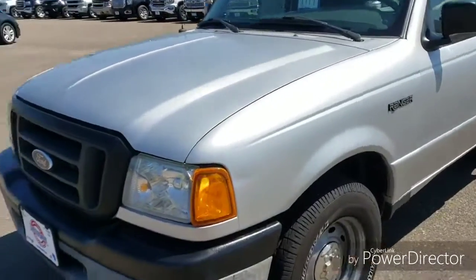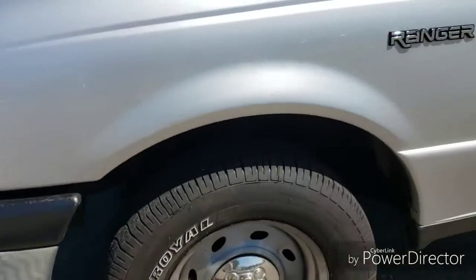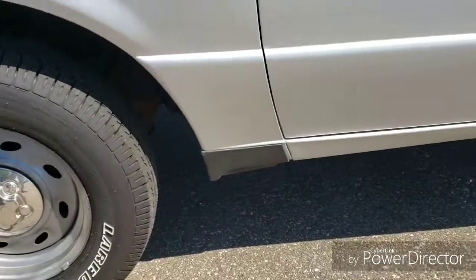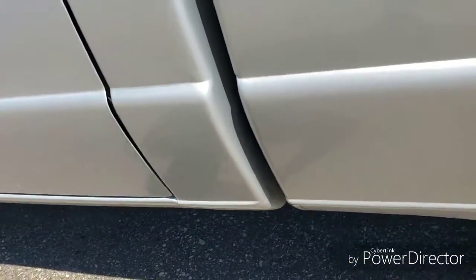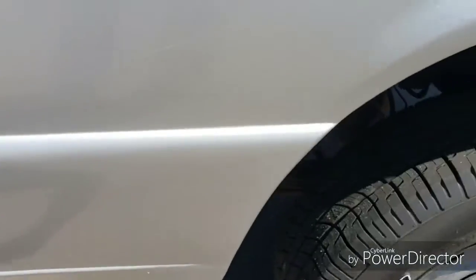Hi Ashley, thanks for shopping at Johnson Motors. Here we have a 2004 Ford Ranger rear-wheel drive standard cab. It comes with a 4-liter V6 engine. This one has just under 150,000 miles.